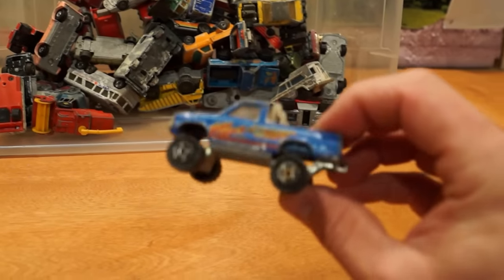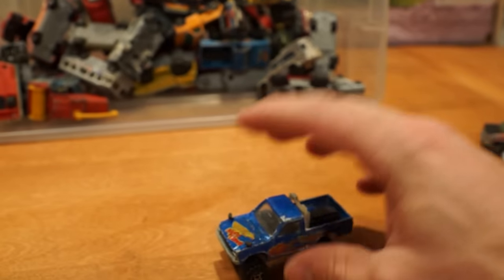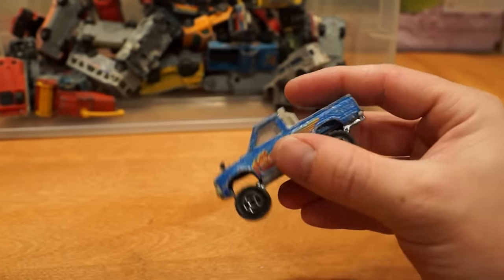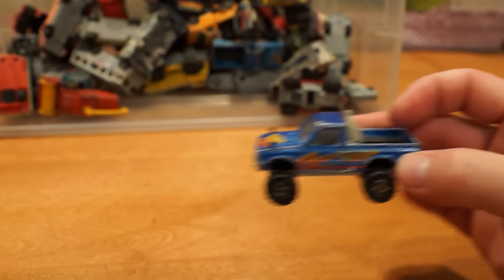Next up we've got this Majorette Toyota pickup truck with opening hood. Not much more to say about it than that.